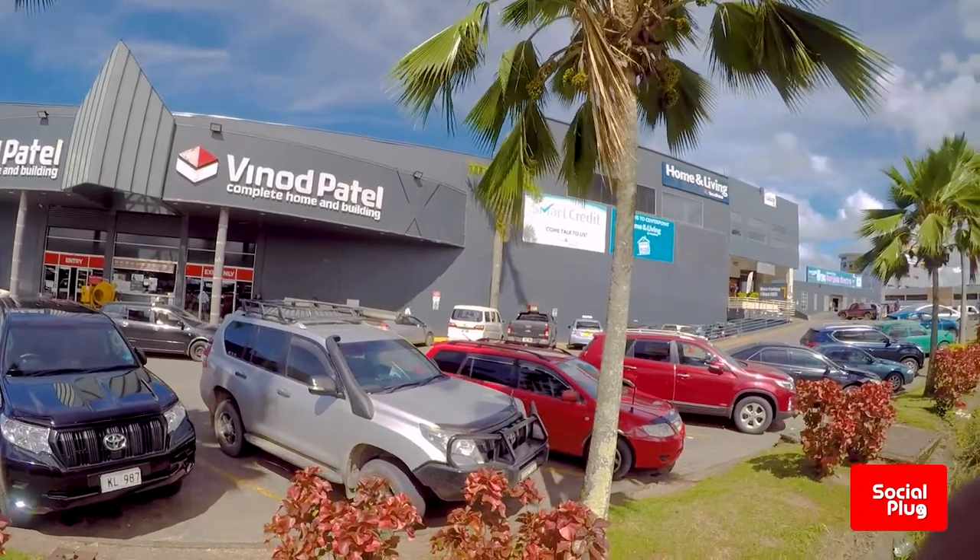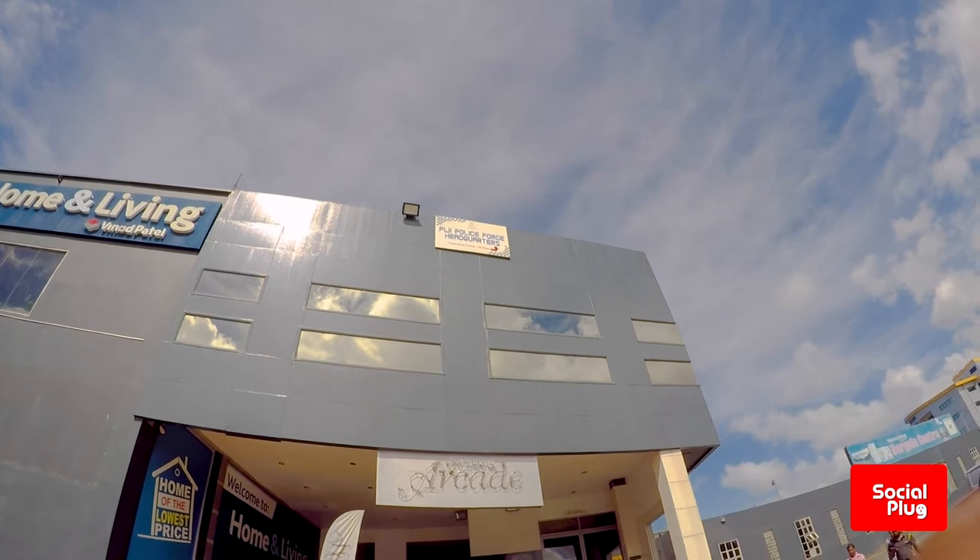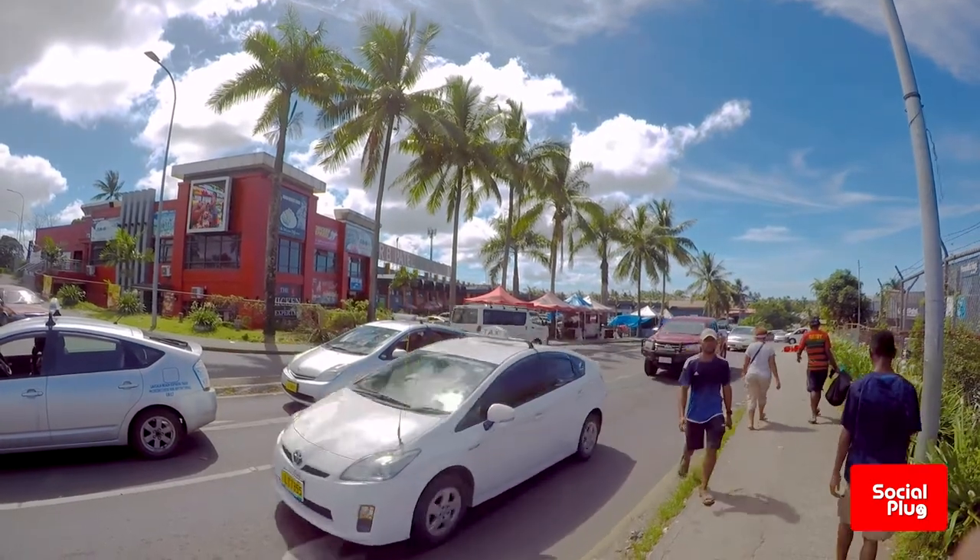Transport access is never a problem. The Center Point area offers you a chance to take care of most of your shopping and family needs without having to travel into Suva city, and is an option well worth exploring the next time you are passing through.